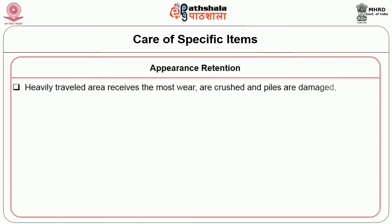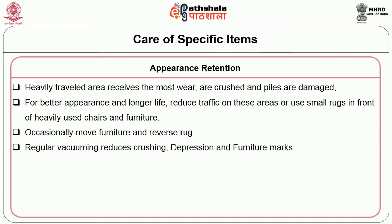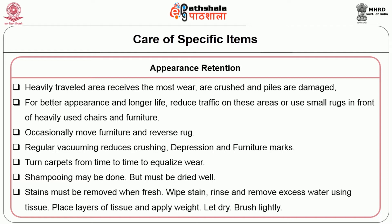Appearance retention: the heavily travelled area receives the most wear, with crushed piles that are damaged. For better appearance and longer life, reduce traffic on these areas or use small rugs in front of heavily used chairs and furniture. Occasionally move furniture and reverse the rug. Regular vacuuming reduces crushing, depression and furniture marks. Turn carpets from time to time to equalize wear. Shampooing may be done but the carpet must be dried well. Stains must be removed when fresh — wipe the stain, rinse and remove excess water using tissue. Place layers of tissue and apply weight; let dry and brush lightly.